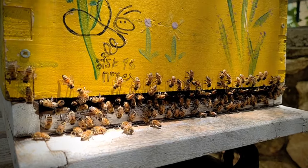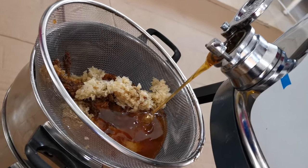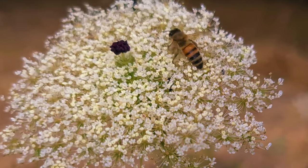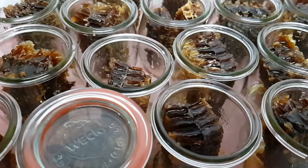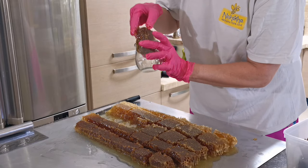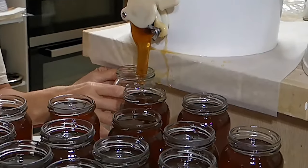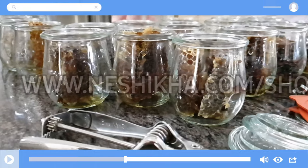Our girls in their striped suits are busy making your next bottle of Neshika artisanal honey. Every cell of a honeycomb holds the nectar from just one type of blossom, and our scrumptious honey in comb will be available in a few weeks — but supplies will be limited. We don't overwork our bees, so reserve some now at our website.